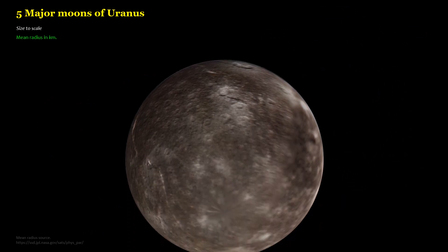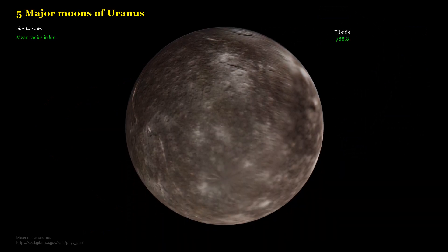Five major moons of Uranus, shown size to scale, with mean radius in kilometers.